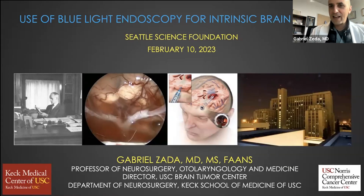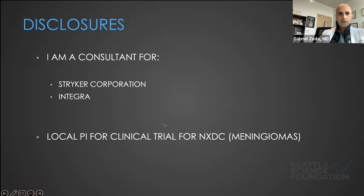Hello everyone at the Seattle Science Foundation, and thank you for having me as part of this fantastic brain tumor course. I'm going to be giving an update of some things we've been exploring at USC in Los Angeles pertaining to intrinsic brain tumors and the use of blue light endoscopy in conjunction with 5-ALA optical fluorescence. Here are my disclosures.